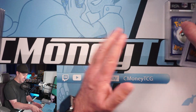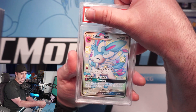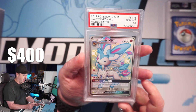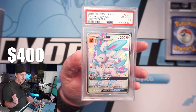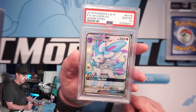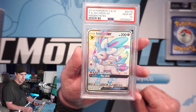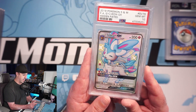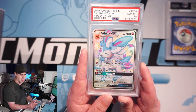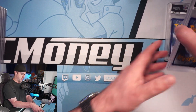Still on a streak of 10s — here we have a Sylveon GX and we do get the 10! You guys may have seen my recent BGS Beckett returns video where we got this in a gold label 10 for Beckett — now we have it in a PSA 10 as well. I'm getting all the Eeveelutions in 10s, so very cool. More Sylveon coming back in future submissions!